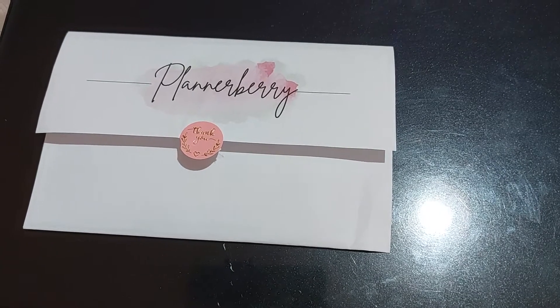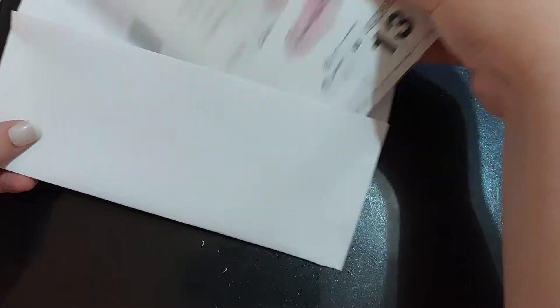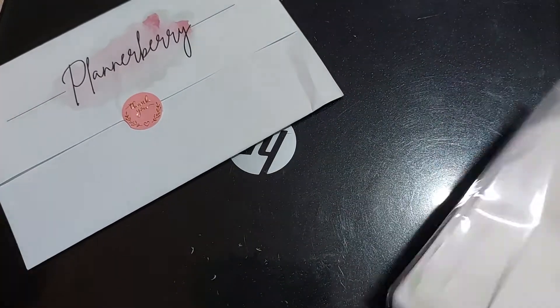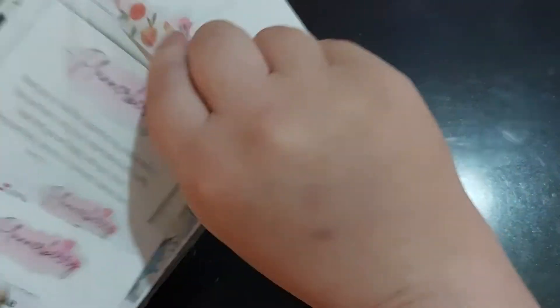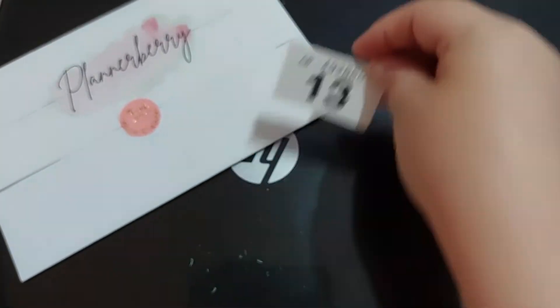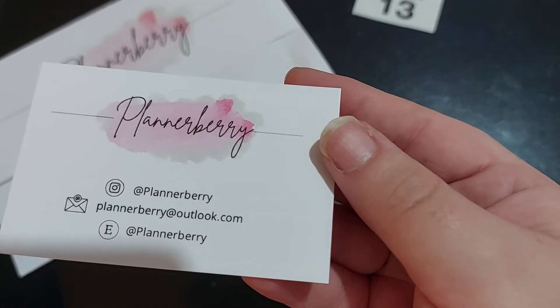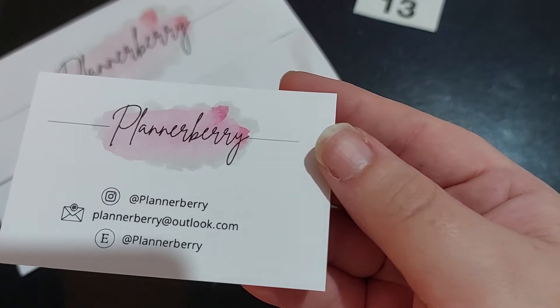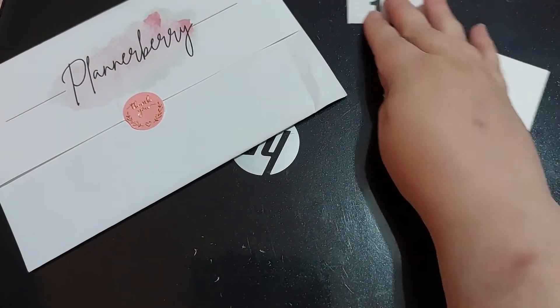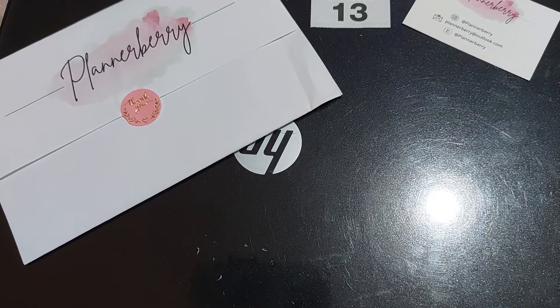They come up beautifully packaged. So this is Planner Berry — first of all there is a raffle ticket, not sure why. These are all her socials: she's on Etsy, she's on Instagram, and that is her email. I'll pop that in my planner businesses pouch.